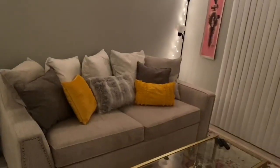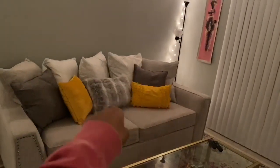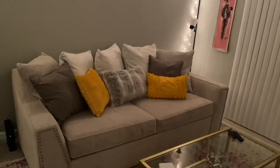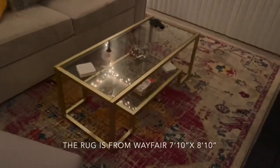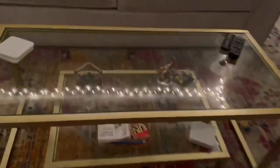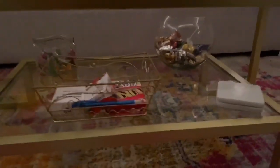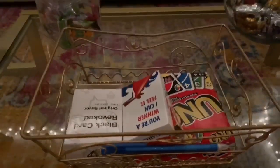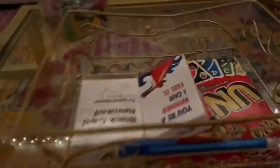Most of the gray pillows came with the couch, but the two yellow ones I got from a store called At Home. Here is my coffee table — I got this from Wayfair, ordered it online. This is just a little card game holder. I have a pencil there for Taboo, and some chocolates and chewy candy in there.